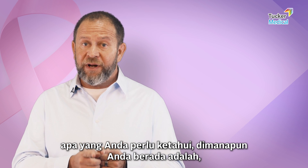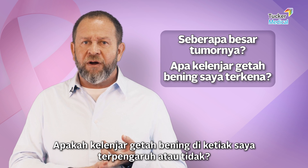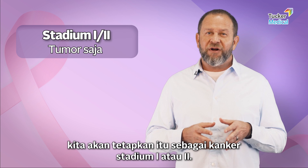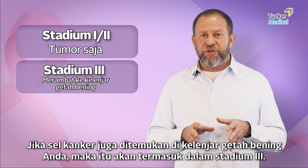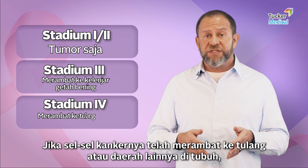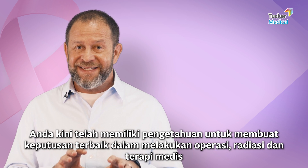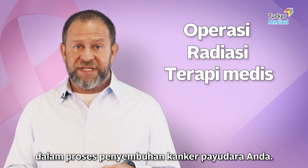In summary, what you need to know no matter where you are: how big is the tumor in the breast, and are the lymph nodes in my armpit involved? If it has spread to the lymph nodes, that is generally stage three — often called regional involvement. If it has spread to the bones or somewhere else in the body, that is classical stage four. With that information, you are armed to make the best decisions about how to use surgery, radiation, and medical therapy to cure your breast cancer.